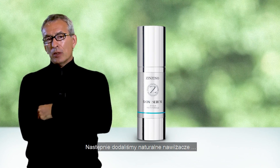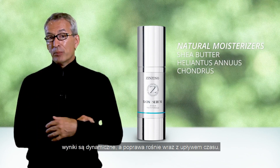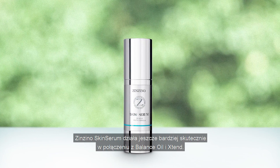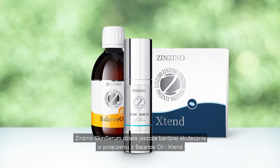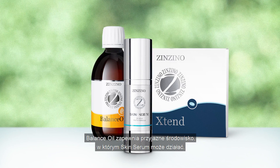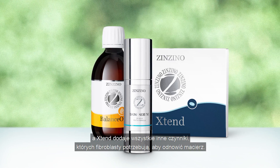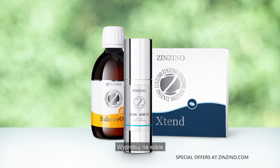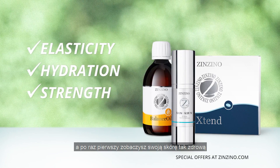Next, we added natural moisturizers. The results are dynamic and the improvements grow over time. Zenzino Skin Serum works even more effectively if combined with Balance Oil and Xtend. Balance Oil provides a healthy environment in which the skin serum can operate, and Xtend adds all the cofactors that the fibroblasts need to renew the matrix. Try it for yourself and see your skin at its healthiest and best for the first time.